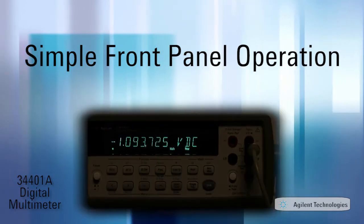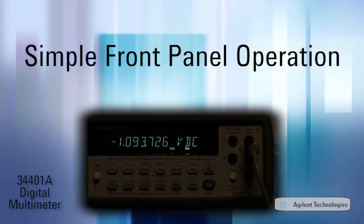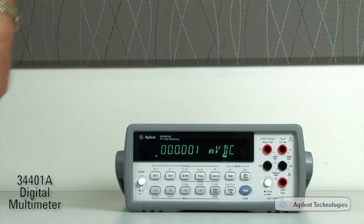The bright display makes for easy viewing, even in low-light conditions. And the rugged, durable package tolerates a lot of abuse.